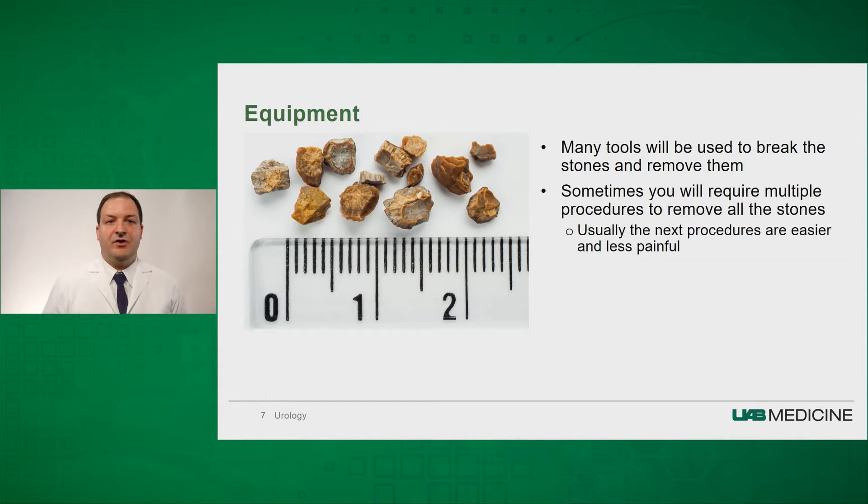Oftentimes, even though we attempt to remove all the stone, there will be small stone fragments afterwards. We do perform a CT scan in the morning after the procedure to ensure all the stones are removed. If you do have some stones left over, we will oftentimes go back to the operating room at a later date to remove any remaining stones. These other procedures are usually easier and less painful.